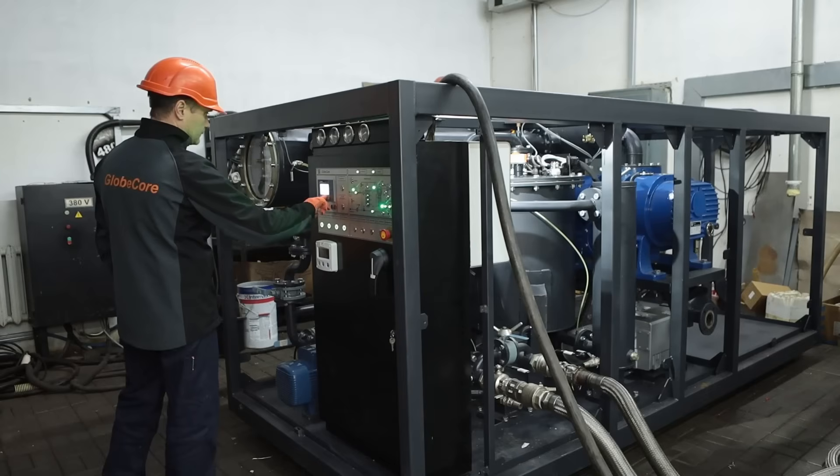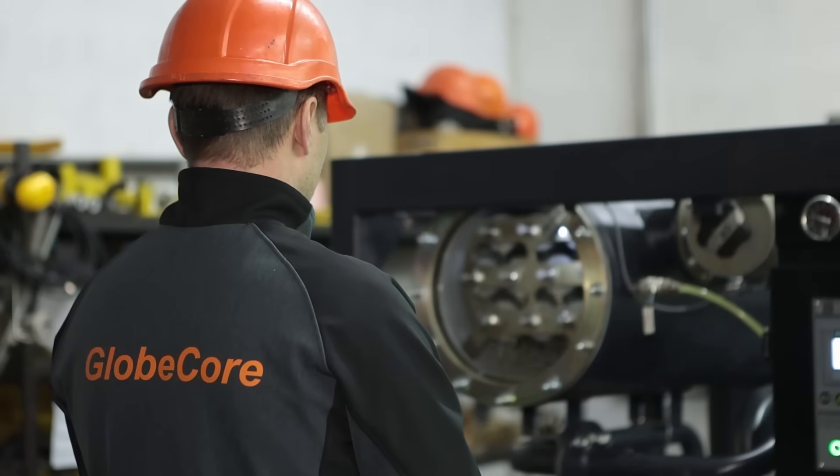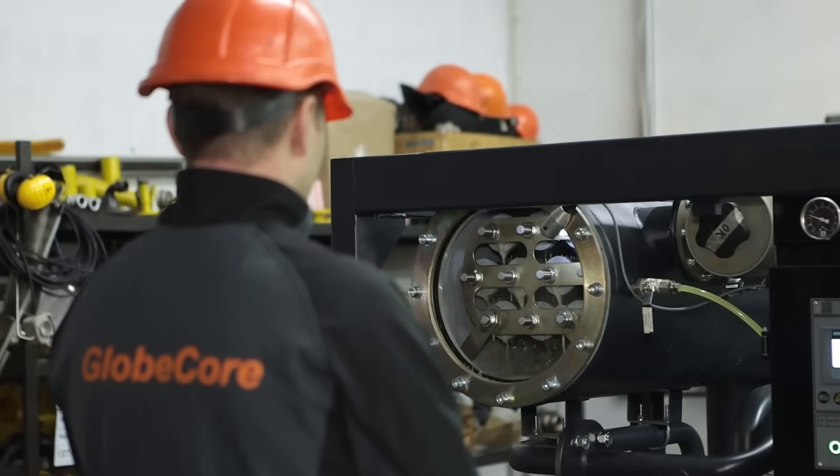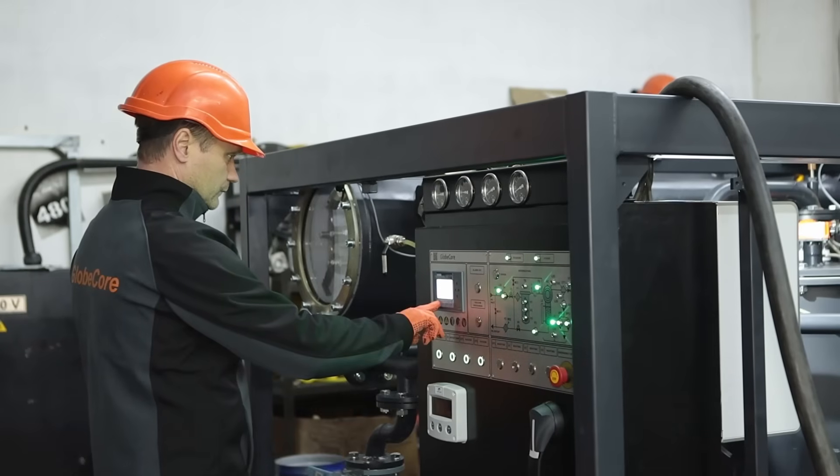For different applications — whether it is oil purification in X-ray generators or oil purification in large transformers — GlobeCore produces CMM plants with a capacity of 600 to 17,000 liters per hour.